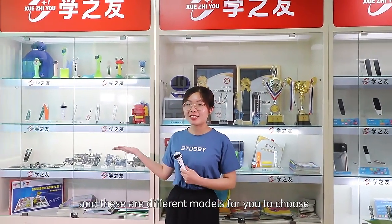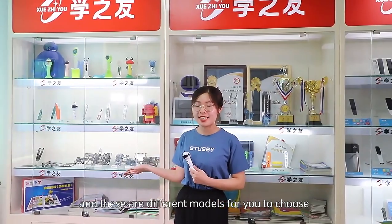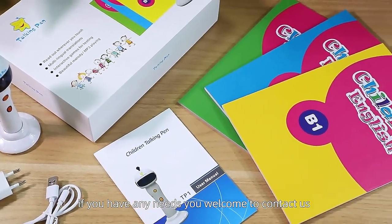We support OEM and ODM customization. These are different models for you to choose. If you have any needs, you're welcome to contact us.